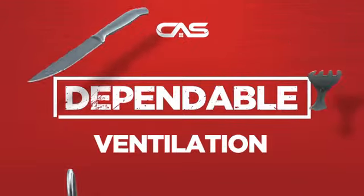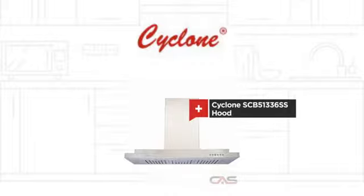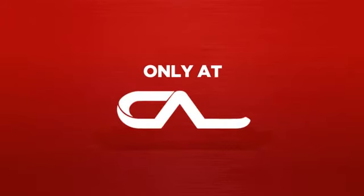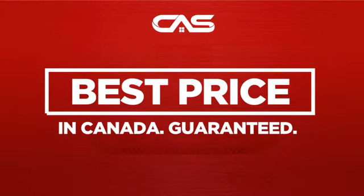Need a dependable ventilation system? Try this ventilation hood model from Cyclone. Backed with a full manufacturer warranty and only at Canadian Appliance Source, you get this ventilation system at the best price in Canada.